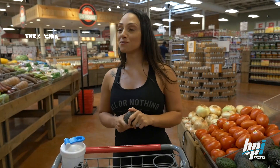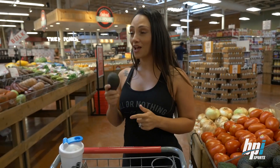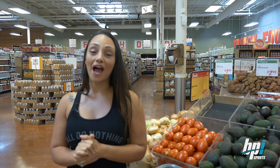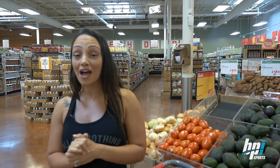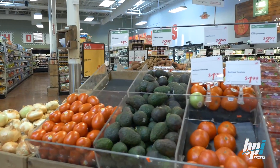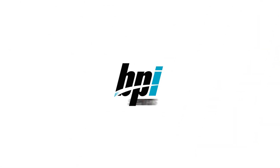Alright guys, we're back where we started in the produce section, getting my favorite healthy fat: avocado. I'm gonna go check out, call it a day. I hope you guys found this video interesting and helpful. If you're on a keto diet, now you know what you can get at the grocery store. See you later. Bye.